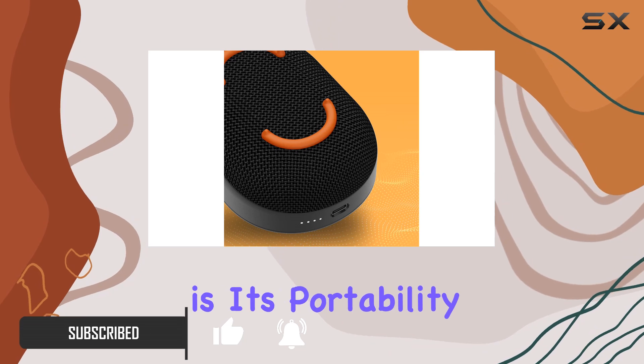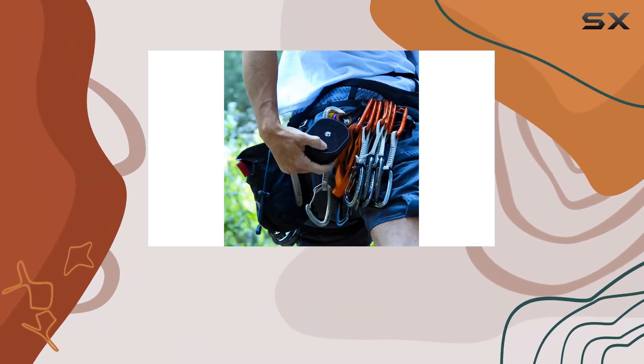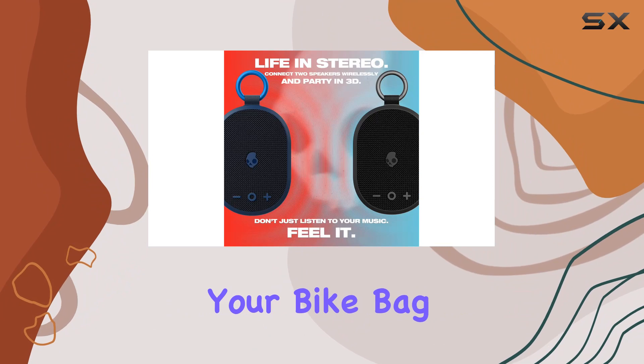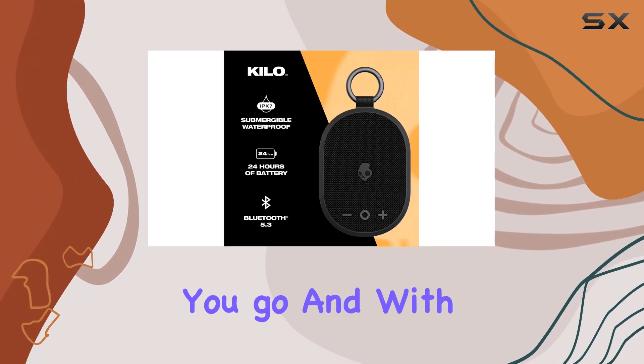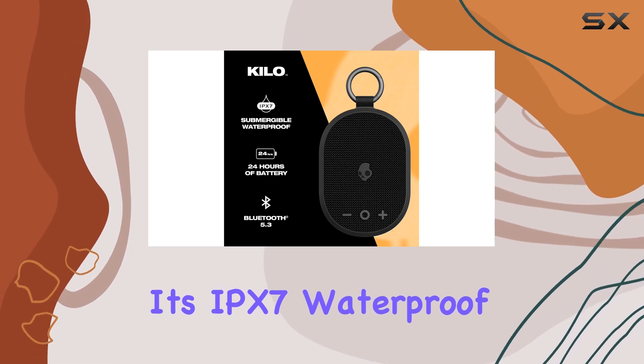What sets this speaker apart is its portability. The integrated aluminum anodized carabiner makes it a breeze to attach to your bike bag or backpack, ensuring you can take your music wherever you go.